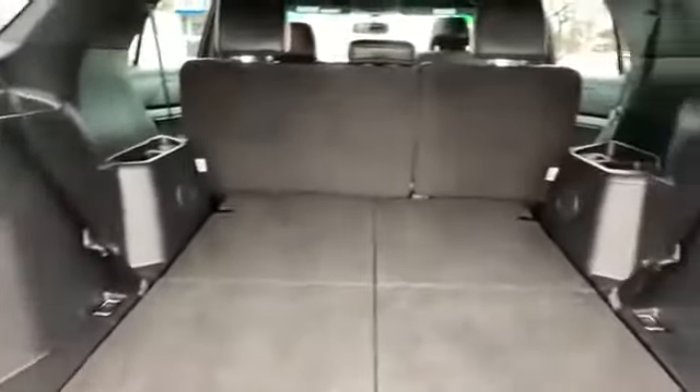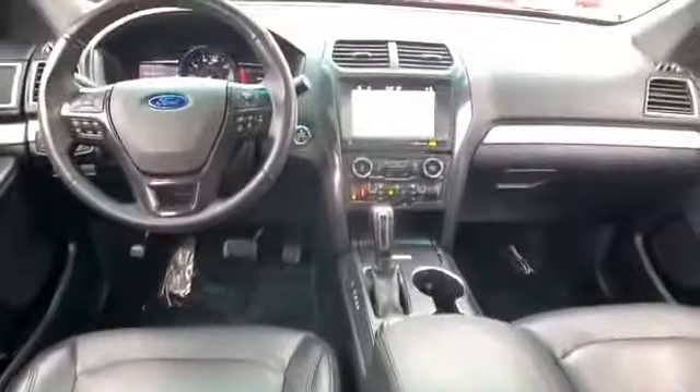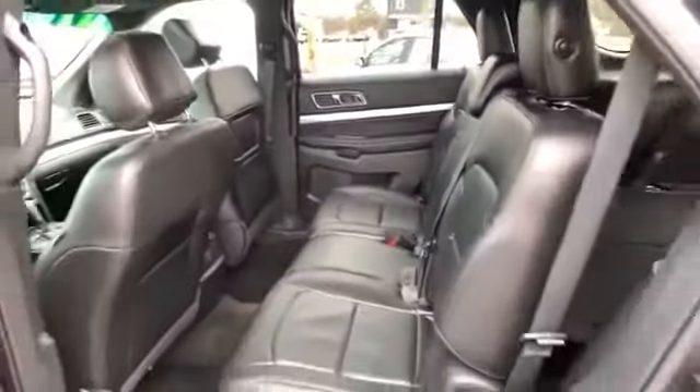Tinted windows, rear air conditioning, power driver seat, power passenger seat, pass-through rear seat, Bluetooth, brake assist, keyless start, rear spoiler, keyless entry, front bucket seats, and steering wheel audio controls. This is a top-rated dealer — come in now. This vehicle is ready for immediate delivery.